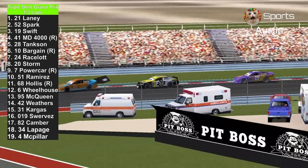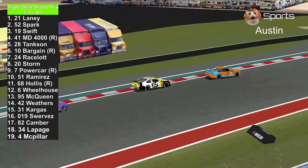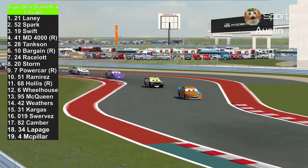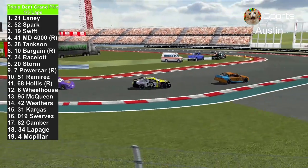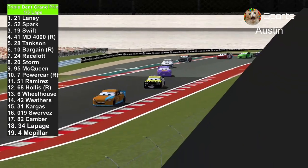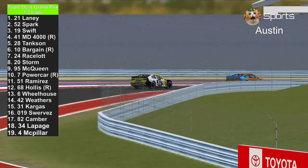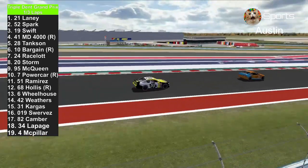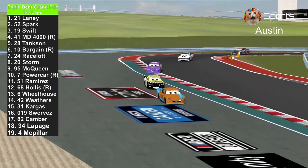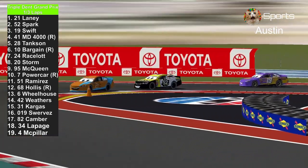Now they're hitting the brakes as they enter that turn — another sharp one. If you overshoot it, you're going to hit a wall and your day is done. Ryan Spark, the Indy Road Course winner, trying to go after the number 21 of Ryan Laney. Bobby Swift is trying to make it three in a row, but this road course is a challenge for him. The 41, Master Dragon 4000, is running well against the other drivers — it's his best run since Atlanta.